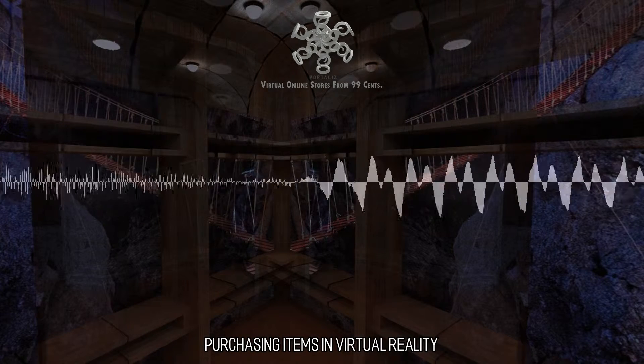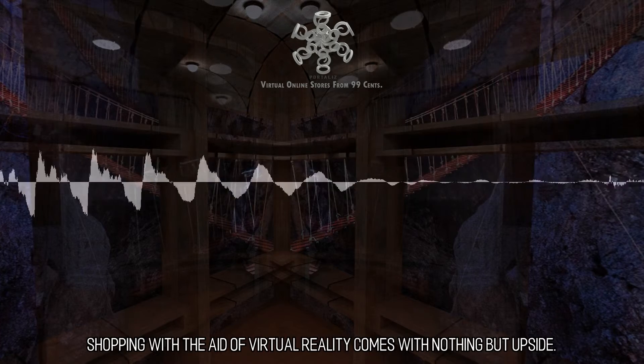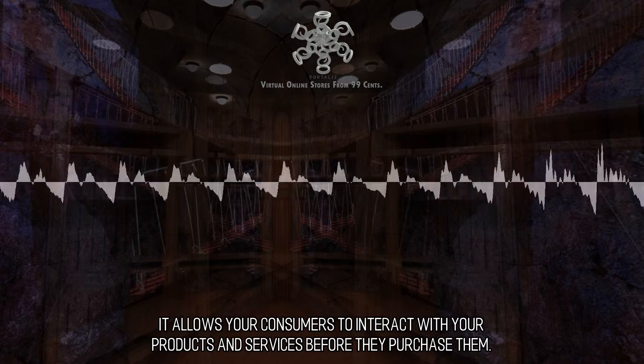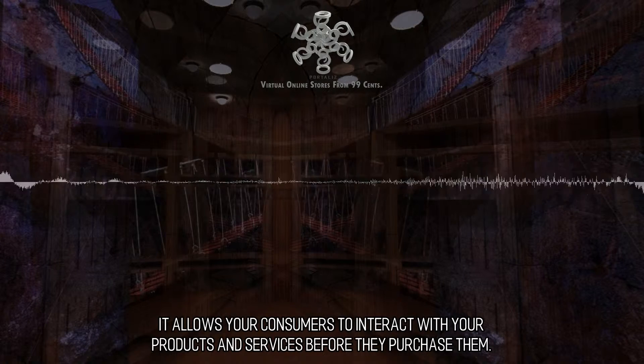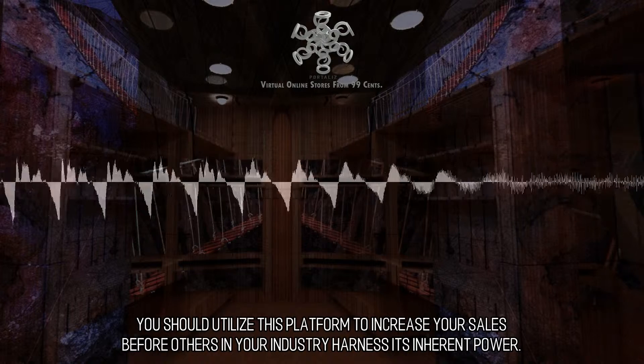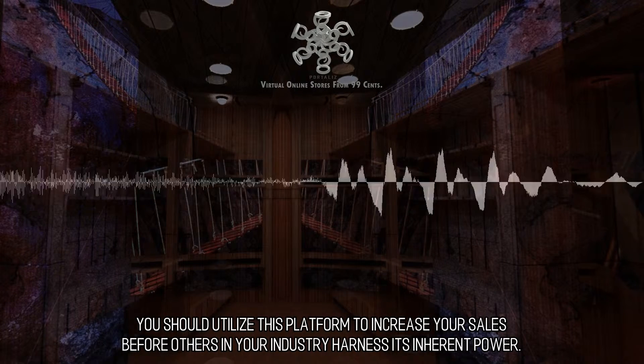Purchasing items in virtual reality. Shopping with the aid of virtual reality comes with nothing but upside. It allows your consumers to interact with your products and services before they purchase them. You should utilize this platform to increase your sales before others in your industry harness its inherent power.